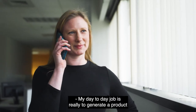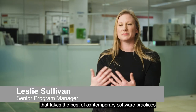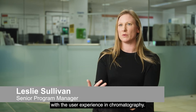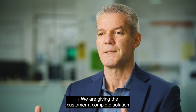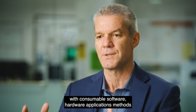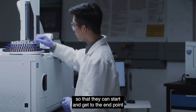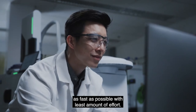My day-to-day job is really to generate a product that takes the best of contemporary software practices and marries that with the user experience in chromatography. We are giving the customer a complete solution with consumables, software, hardware, applications, and methods so that they can start and get to the endpoint as fast as possible with the least amount of effort.